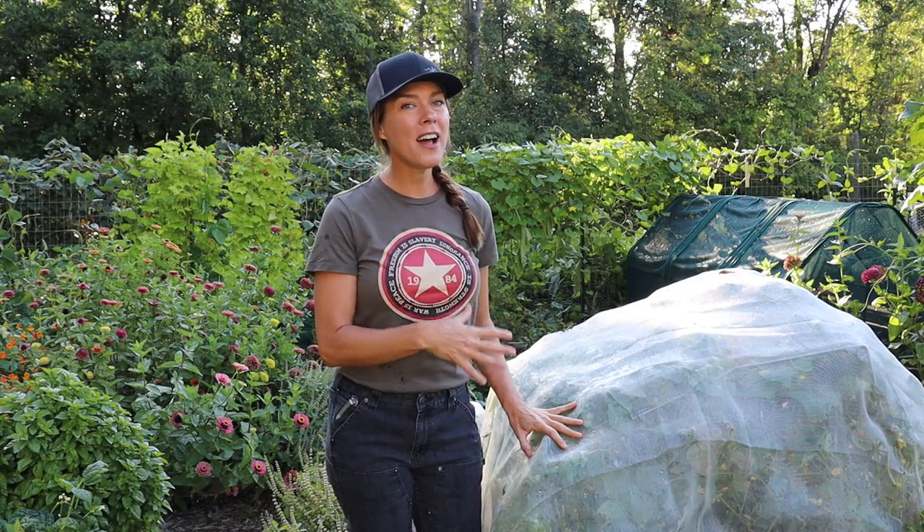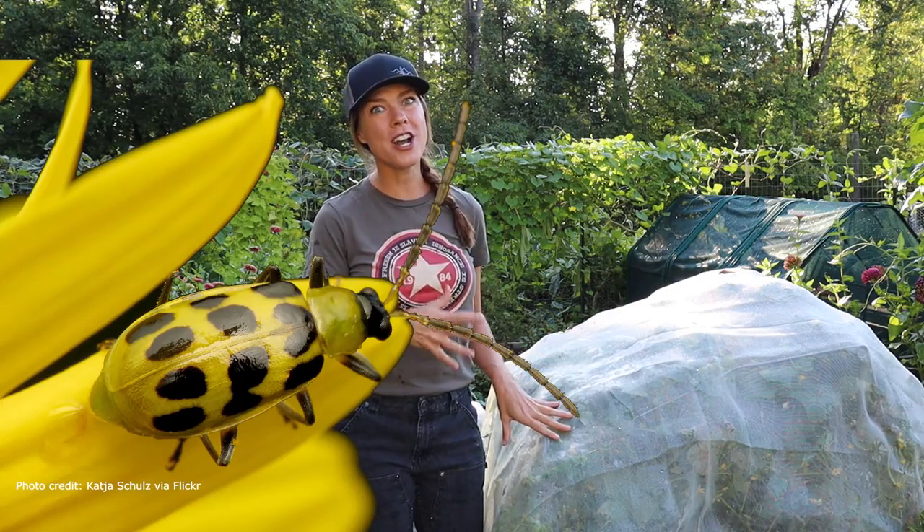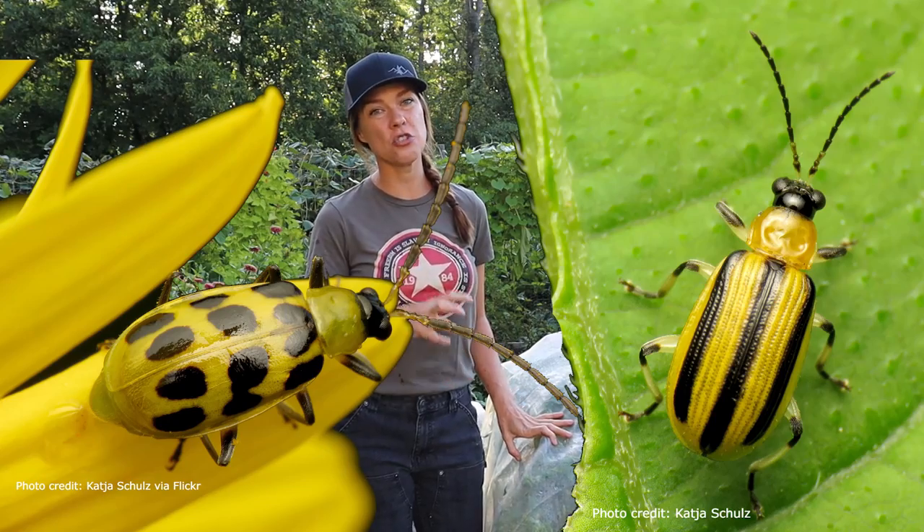In hopes of getting a later harvest, I planted what was supposed to be a parthenocarpic variety underneath netting. The idea being that parthenocarpic types do not require pollination for fruit set, so I would not have to take the netting off at any point to allow for insect pollination, with the hope that cucumber beetles would not be able to ever get access to my plants.